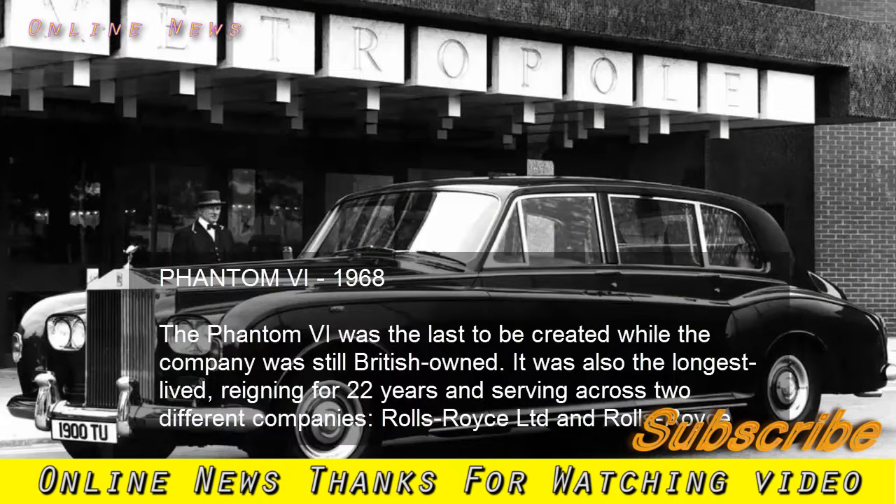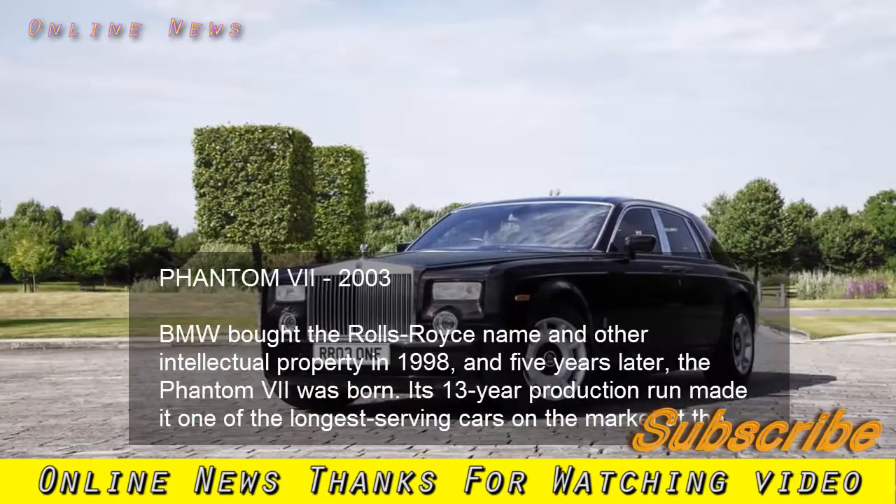Phantom VI, 1968. The Phantom VI was the last to be created while the company was still British-owned. It was also the longest-lived, reigning for 22 years and serving across two different companies: Rolls-Royce Limited and Rolls-Royce Motors.